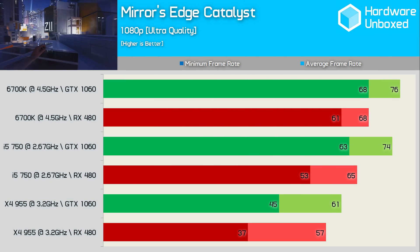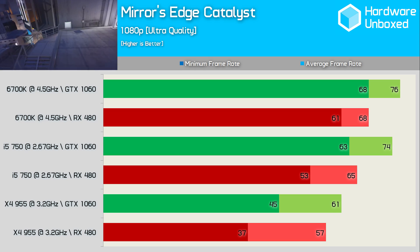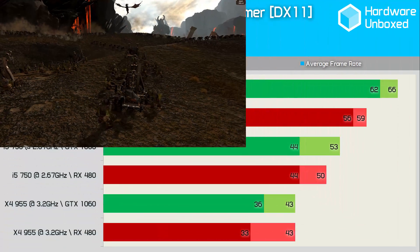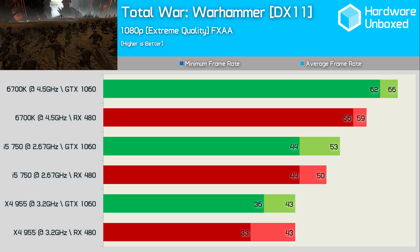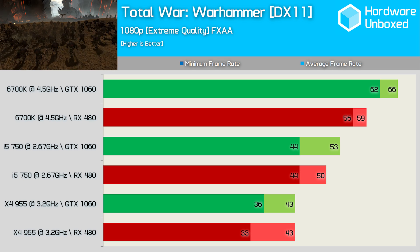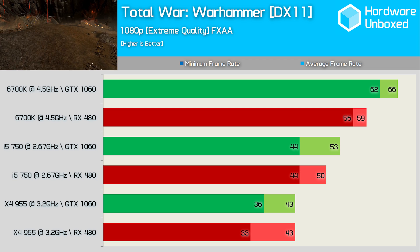Mirror's Edge Catalyst isn't a CPU intensive game, and as a result the margins remain fairly consistent across all three systems. Total War: Warhammer is an interesting title that provided interesting results, though be aware we only tested using DirectX 11 mode. The RX 480 actually looks better in relation to the GTX 1060 on the slower systems, which is pretty surprising.